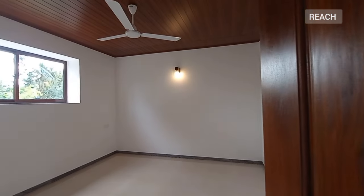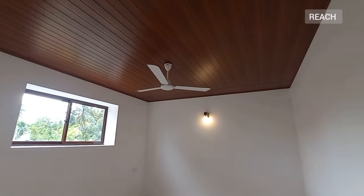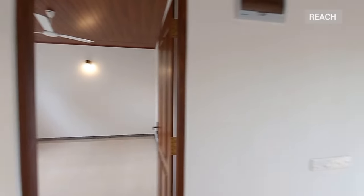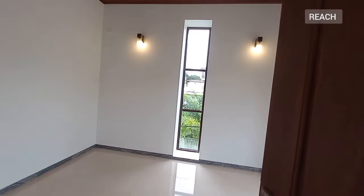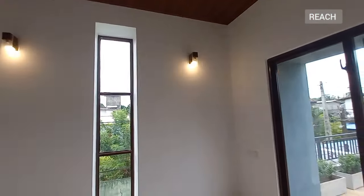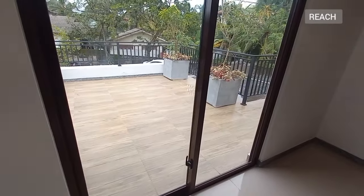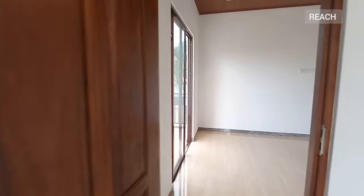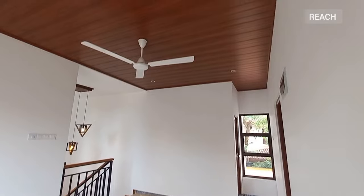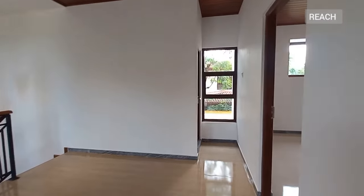Let's see one of the rooms — it's a very good space. This is the second bedroom. So this is already a three-bedroom house with three bathrooms, on slightly over 10 perches of land. You can access the balcony from this room. This is the ceiling, and the bathroom is right over there.